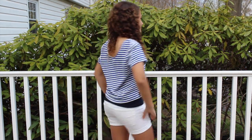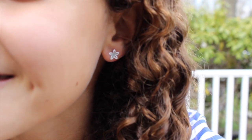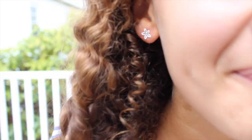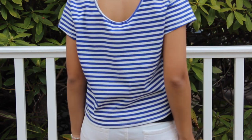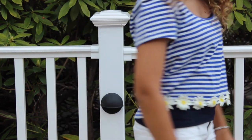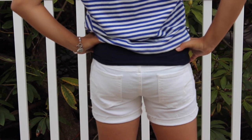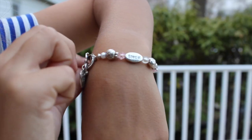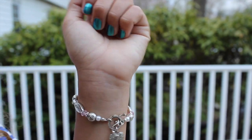Outfit number four! My flower earrings again are just from Claire's. This shirt is actually from JC Penney's — it's just got little flowers on it and it's really cute. My white shorts are from American Eagle. This bracelet my dad gave to me and it's just got a little bunch of beads and a heart charm. For my shoes I just have these flip-flops from Old Navy.